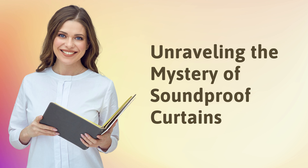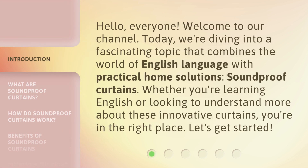Unraveling the Mystery of Soundproof Curtains. Hello, everyone. Welcome to our channel. Today, we're diving into a fascinating topic that combines the world of English language with practical home solutions — soundproof curtains. Whether you're learning English or looking to understand more about these innovative curtains, you're in the right place. Let's get started.